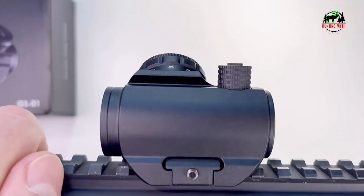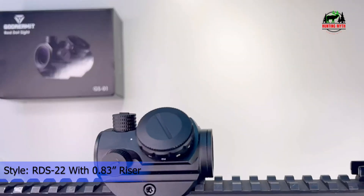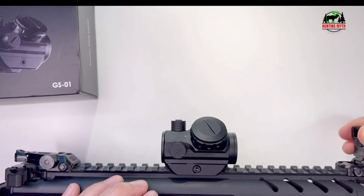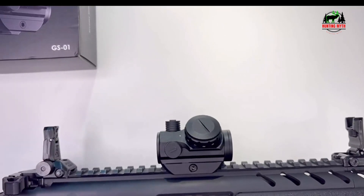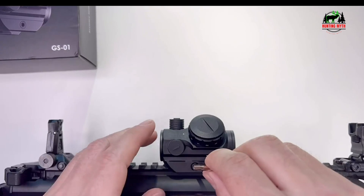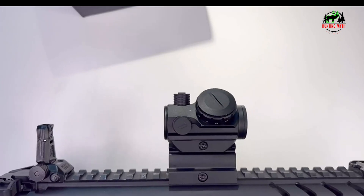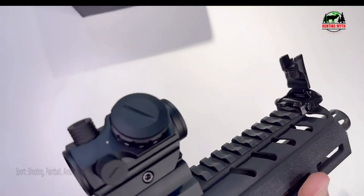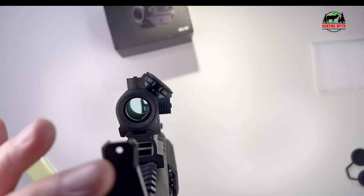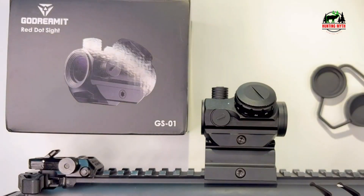The lightweight riser mount features five slots and a 0.83-inch riser, with absolute co-witness with the front sight, machined from aircraft aluminum with a matte black anodize finish. The small but adaptable optics are perfect for a wide range of daytime applications including hunting, tactical scenarios, and precision shooting — ideal for close range and general shooting. The shockproof aluminum body displays extreme durability. Nitrogen purged and O-ring sealed, fully waterproof with sealed housing. The matte black anodized finish resists scratches while keeping a stealthy profile.